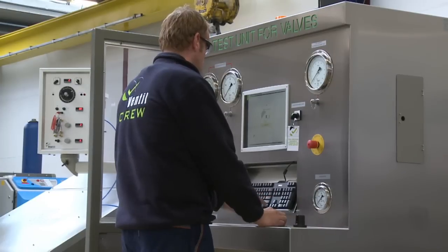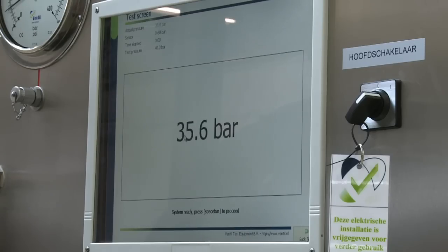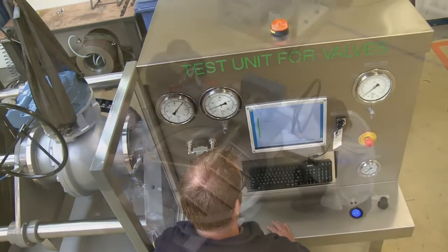An unrivalled commitment to quality and performance, continuous development and innovating in close cooperation with our clients have brought us where we are today: the world's leading manufacturer of test equipment for industrial valves.